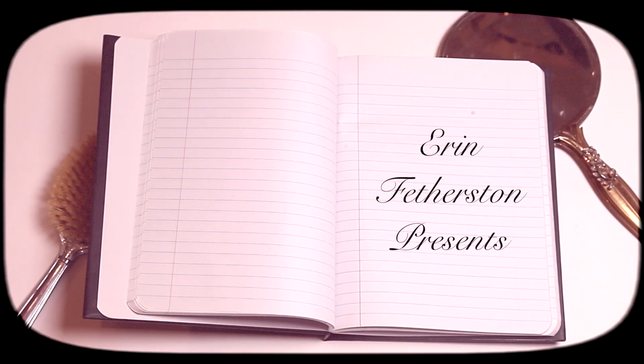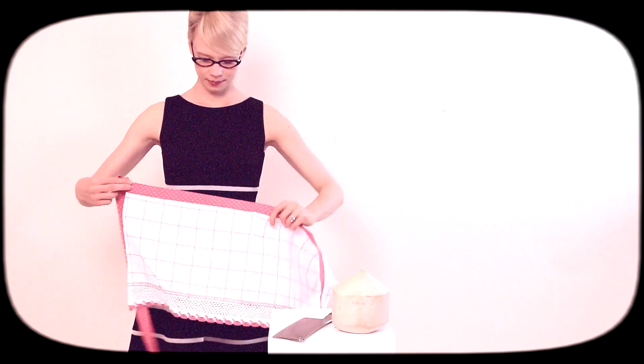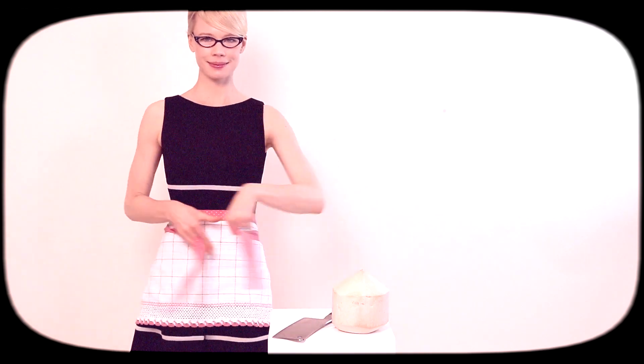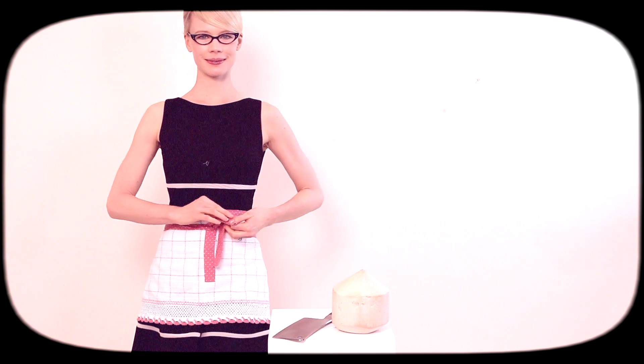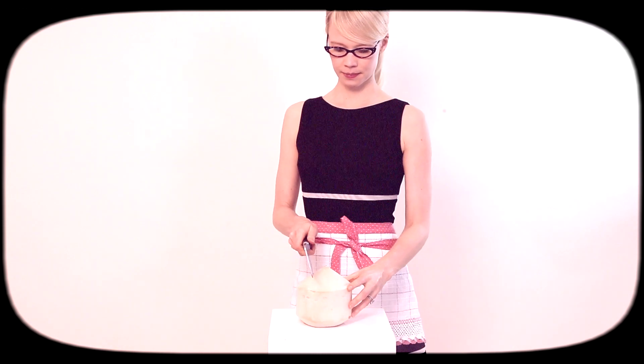Erin Featherston presents how to open a coconut. The best beauty remedies of all come courtesy of Mother Nature herself. One of her best-kept secrets is the coconut. Considered a miraculous superfood, the coconut has beautifying and healing powers. So how does one crack into this wonder food? It's a trick that can be easily mastered.